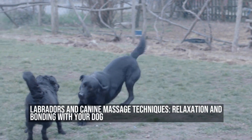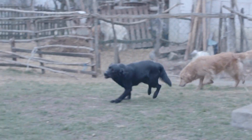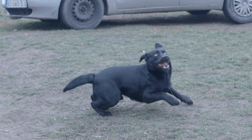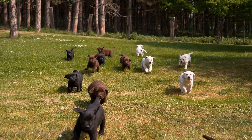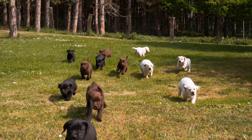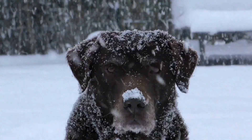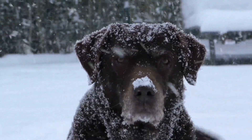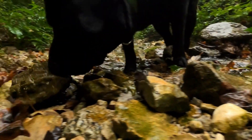Labradors and canine massage techniques — relaxation and bonding with your dog. Labradors are not only adorable, they are also highly intelligent creatures that make wonderful companions. Their loyalty and energy make them perfect for families or individuals who love spending time outdoors. To ensure a healthy and happy life for your Labrador, it's important to incorporate routine care into their daily life. One of the best ways to do this is through canine massage techniques.